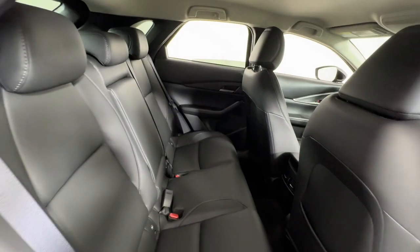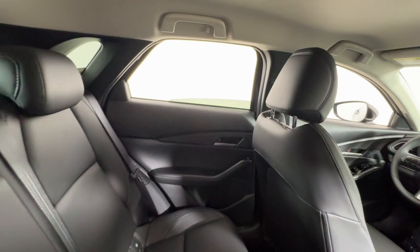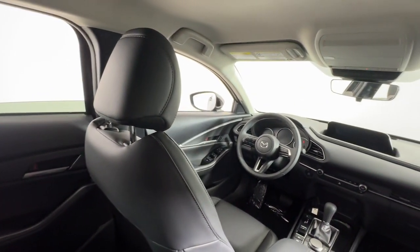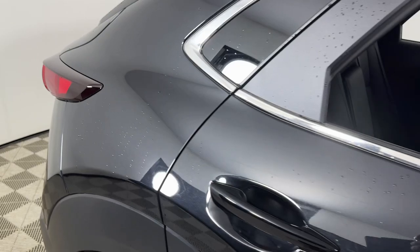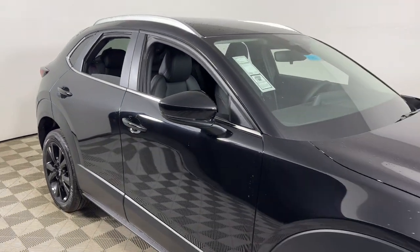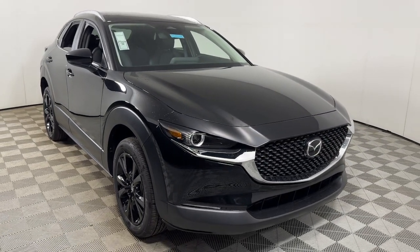Crossover convenience meets refined sophistication in this remarkable CX-30. See for yourself when you take it out for a test drive. Our professional staff looks forward to giving you excellent service. Take care.